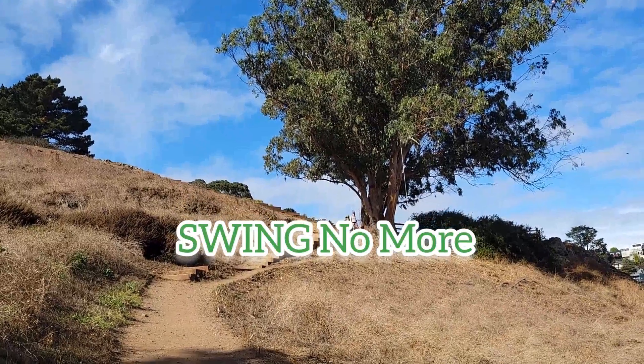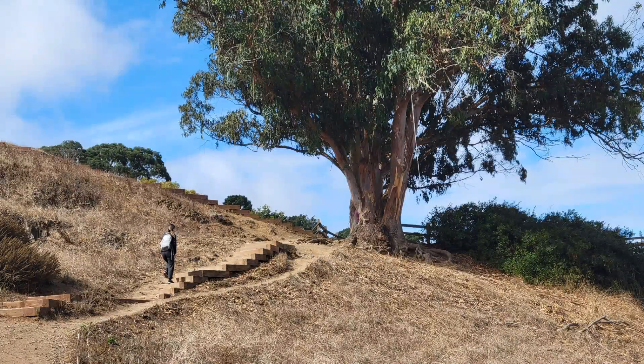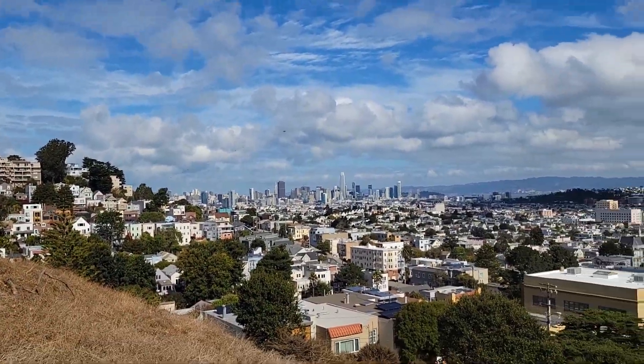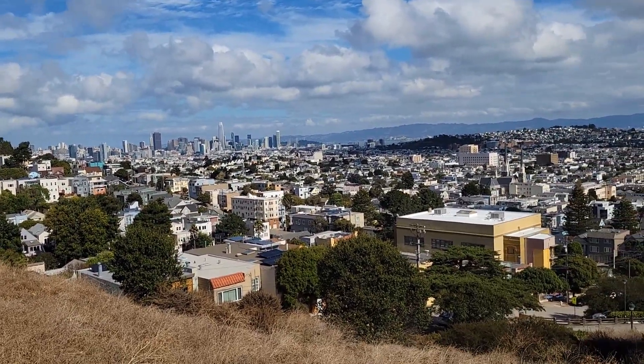Oops — sad news. There's no more swing. Someone cut the rope.